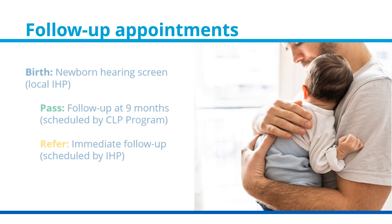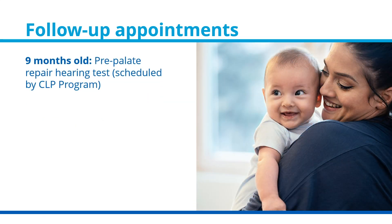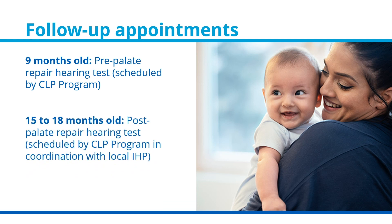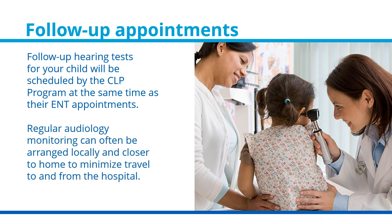To summarize: at birth, your child will have a newborn hearing screen at their local IHP location. If they pass, they will have a follow-up hearing test when they are nine months old, scheduled by the CLP program. If they receive a refer, they will have immediate follow-up scheduled by their local IHP location. When your child is nine months old, they will have a pre-palate repair hearing test scheduled by the CLP program. When your child is 15 to 18 months old, they will have a post-palate repair hearing test scheduled by the CLP program in coordination with the local IHP. Follow-up hearing tests will be scheduled by the CLP program at the same time as their ENT appointments, and regular audiology monitoring can often be arranged locally and closer to home to minimize travel to and from the hospital.